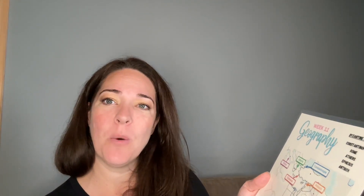Hi everybody, I'm Maggie. This is Cycle 1, Week 11 Geography, and we are headed over to the Byzantine Empire, which includes Constantinople, Rome, Athens, Ephesus, and Antioch.